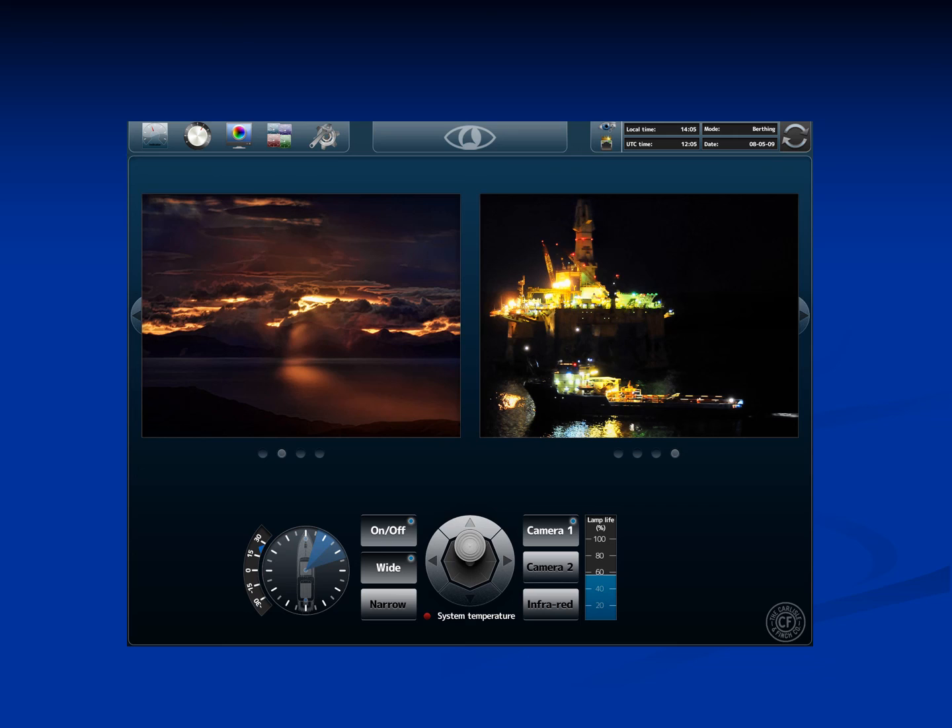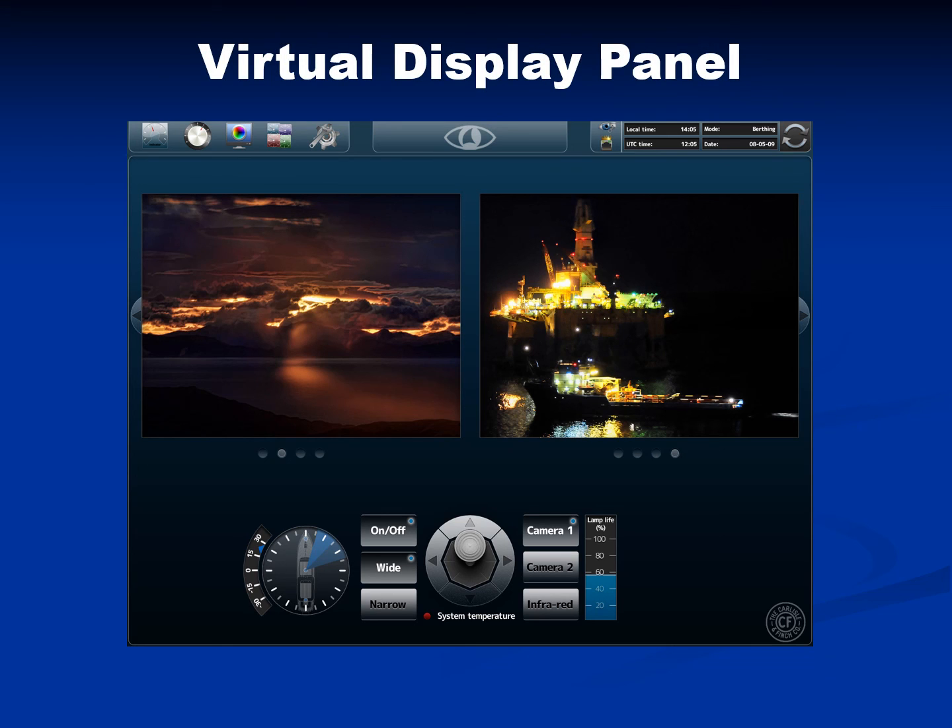Here's an example of a user interface created by one of our customers with the use of an interface control document provided by Carlisle & Finch. The virtual control panel displayed on the touchscreen includes operator functions such as proportional speed aiming with a joystick, beam on/off switches, and a beam size focus switch. The IP camera video streams are displayed, as well as the graphical aiming position of the system.